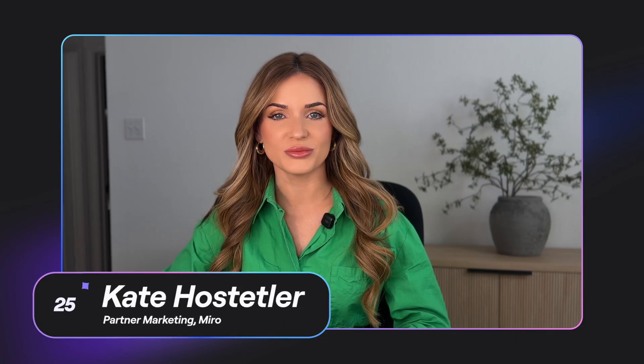I'm Kate Hostetler, and I'm on the Partner Marketing team here at Miro. I'm excited to be with you here today to share a little bit more about our partnership and integrations with Google Workspace.